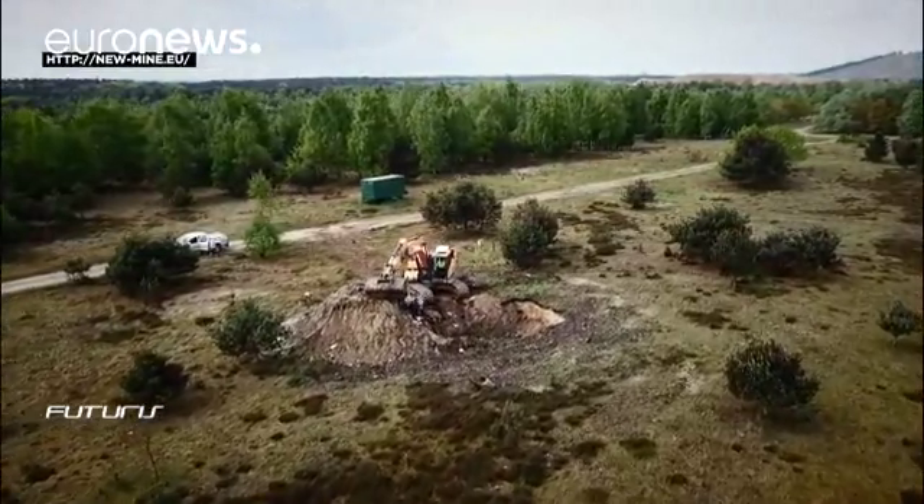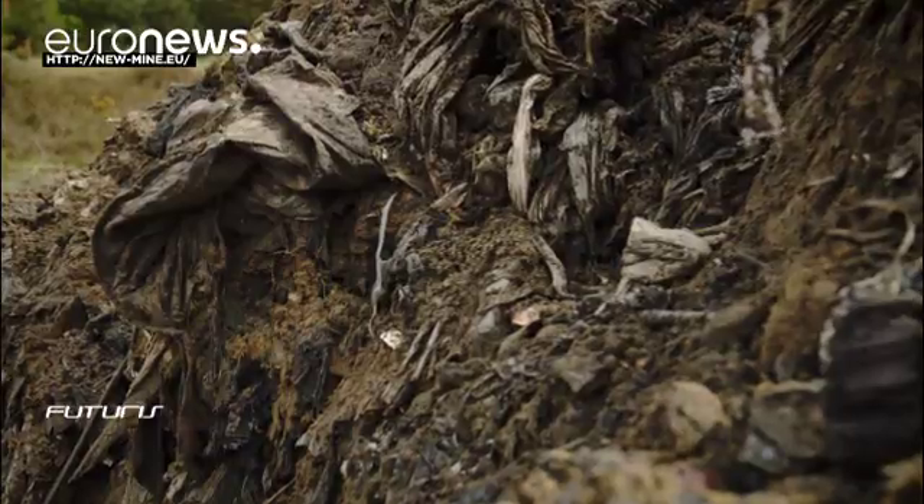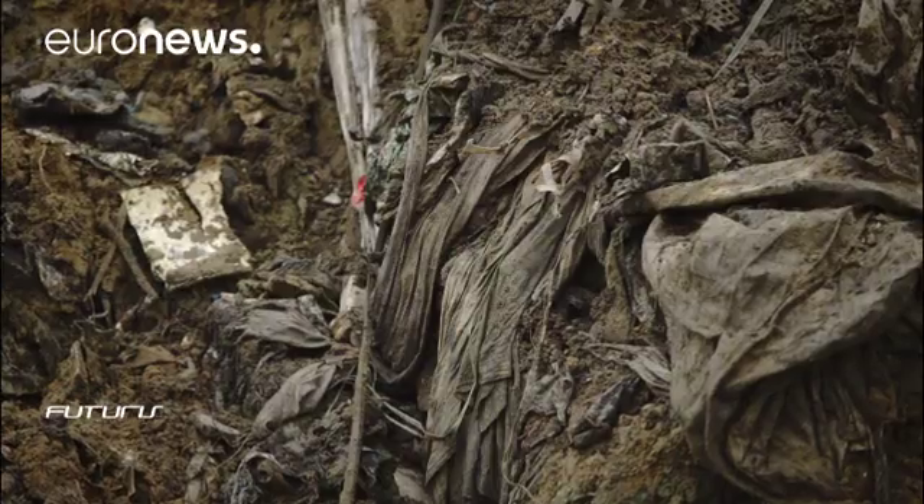Enhanced landfill mining could become a reality in Europe in less than 10 years, if further legal regulations are quickly put in place.